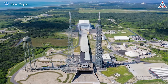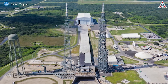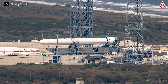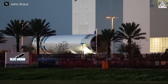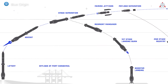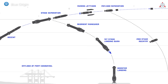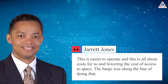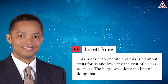Now they need to continue to accelerate their work on the new orbital rocket. The initial test for New Glenn will aim to validate the functionality of Blue Origin's launch pad and ground systems. Hopefully we will soon see the hot fire tests of the BE-4 engines integrated with the vehicle this summer. Besides, Blue Origin is completing the first stage of its fourth New Glenn, a reusable system that will land on a barge downrange in the Atlantic. The company in 2022 scrapped plans to use a recovery ship as the New Glenn landing platform. As Senior Vice President Jarrett Jones said: 'This is easier to operate, and this is all about the cost for us and lowering the cost of access to space. The barge was along the line of doing that.'